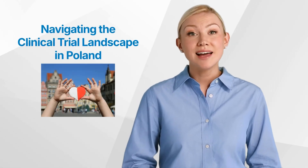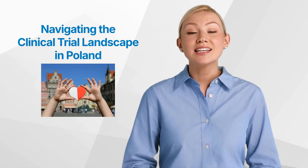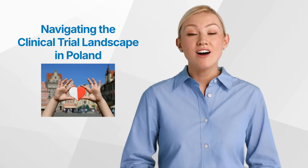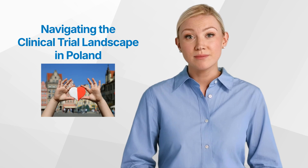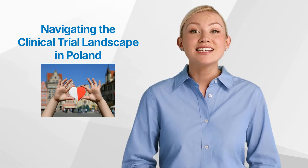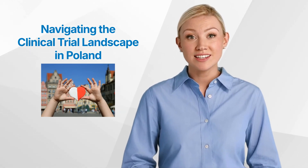Hello and welcome back to the GCP Mindset Channel. Today we'll talk about the clinical trial landscape in Poland. Poland has emerged as a prominent player in the global clinical trials arena, offering a unique landscape that combines efficiency, regulatory alignment, and a robust research infrastructure. As a hub for cutting-edge medical research, the country has garnered significant attention from pharmaceutical and medical device companies seeking to conduct innovative clinical studies.